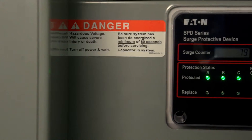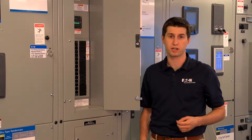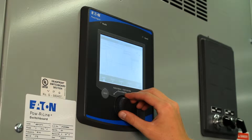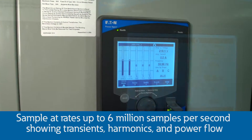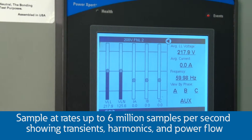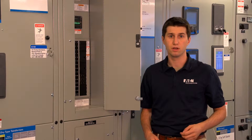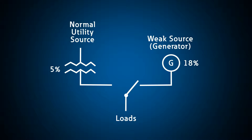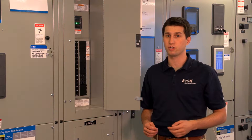Each panel has a commercial grade surge protective device integrated into the panel for maximum protection. Power Expert 8000 meters monitor the main power system and loads. These meters sample at rates up to 6 million samples per second, showing transients, harmonics, and power flow. The switchboard was designed with a normal and weak source to simulate real power system conditions for harmonic and motor starting situations.